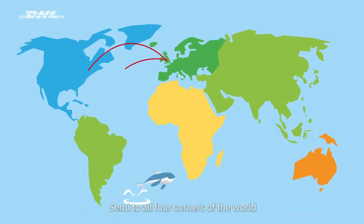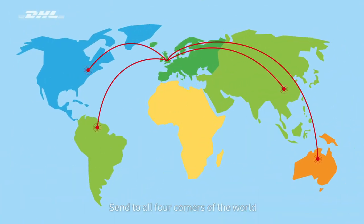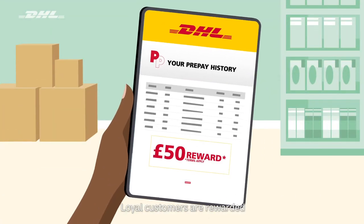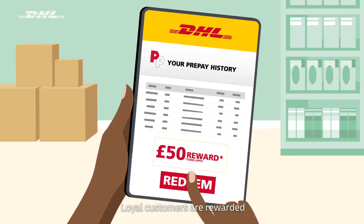Send to all four corners of the world with some of the lowest international postage rates, or to anywhere in the UK with some of the best next day delivery rates. And the more you spend, the more you save with our rewards and incentives.